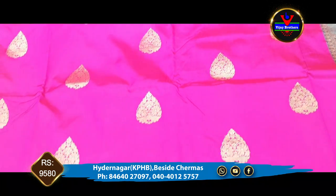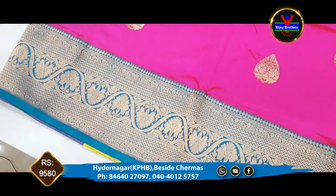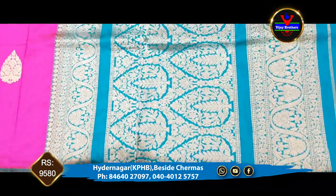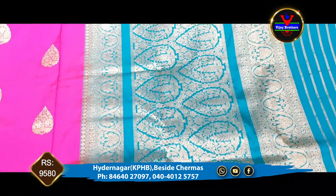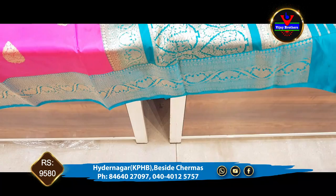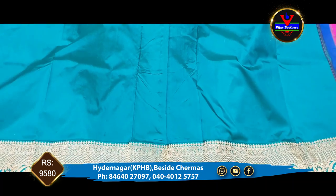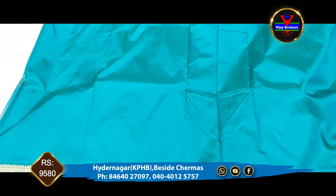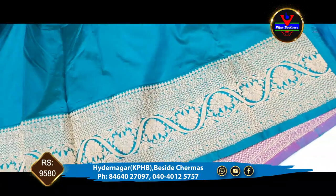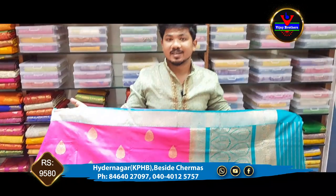This is the style of blouse — we have the same blouse as the sea green blouse, with the same sleeves and a plain blouse. This is a designer style of blouse and it is very beautiful. The cost is 9,580 rupees.